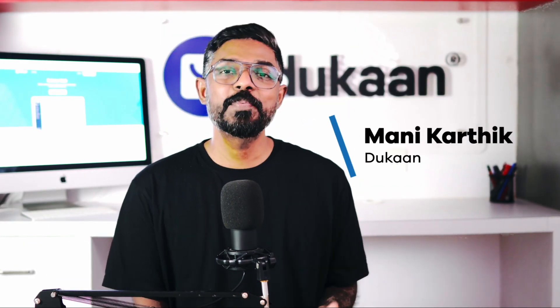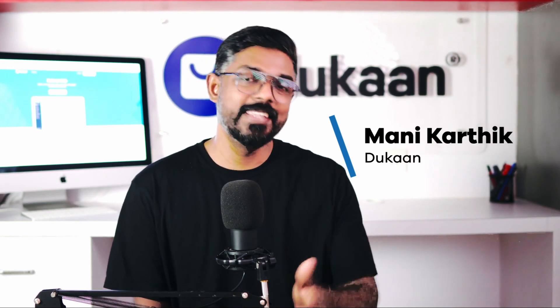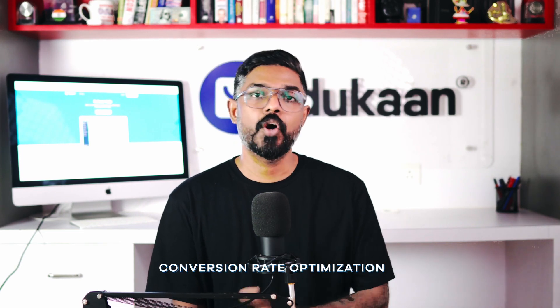I am Mani Karthik and I'm here to provide you with an easy solution to all of these problems and more in this video. We know that the right SEO can bring in traffic to your e-commerce store, but what about all that traffic? How do you make them convert into paying customers? With the right CRO or Conversion Rate Optimization, you can convert the traffic into customers and drive up your sales.